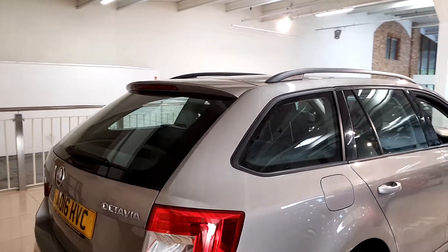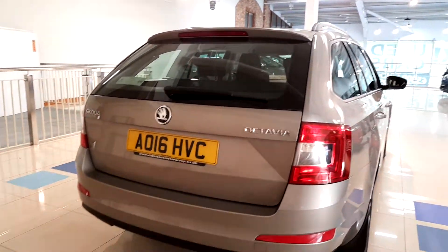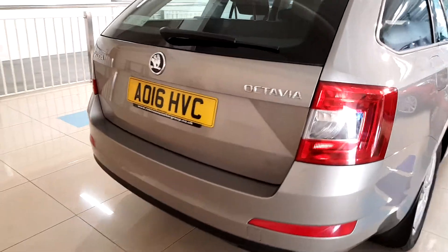This car originally came from the UK and has a full service history with it. There are also rear parking sensors.